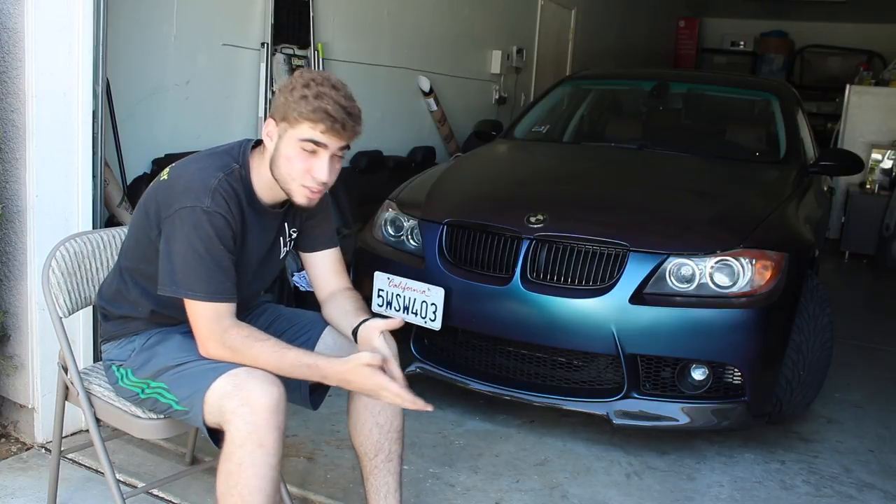In terms of an estimate for how much I really paid — it would be somewhere in the range of eight to nine hundred dollars to wrap the car. This is doing it myself. This is just for the material.